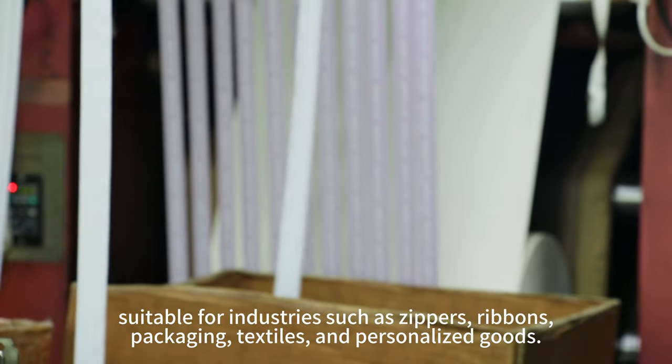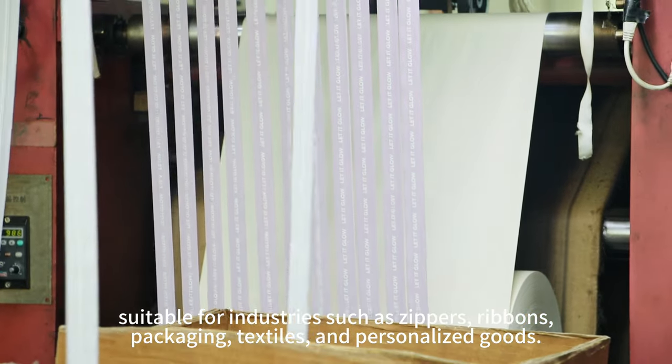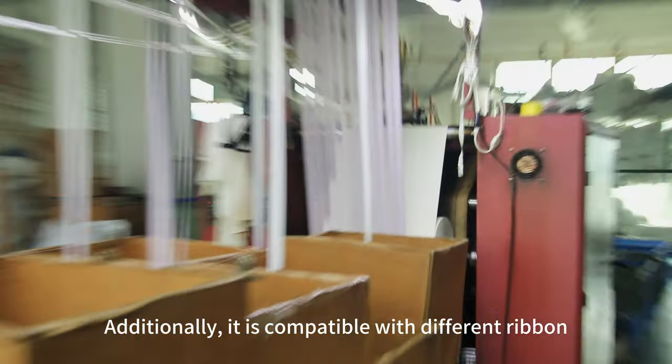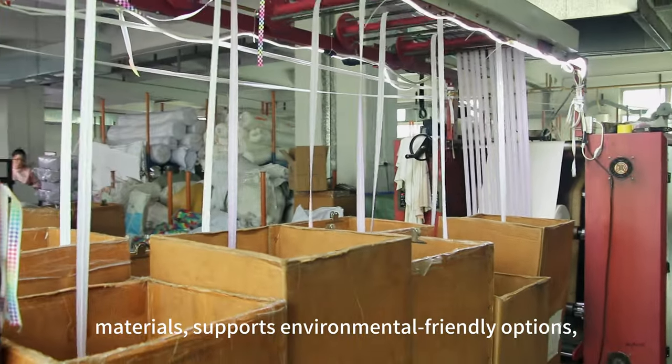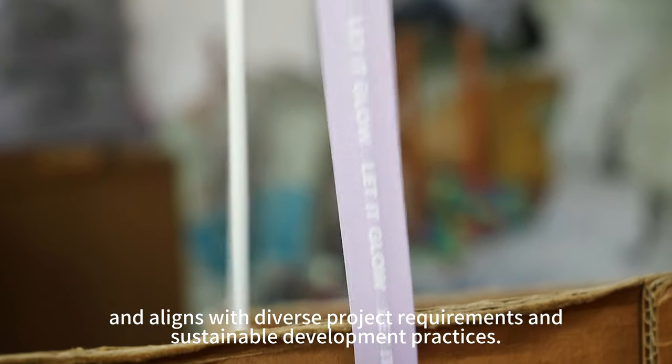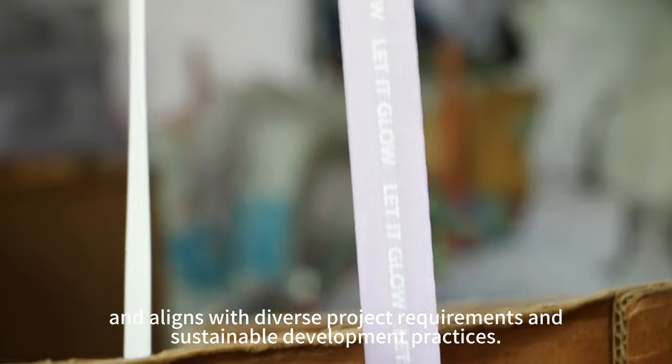It is suitable for industries such as zippers, ribbons, packaging, textiles, and personalized goods. Additionally, it is compatible with different ribbon materials, supports environmentally friendly options, and aligns with diverse project requirements and sustainable development practices.